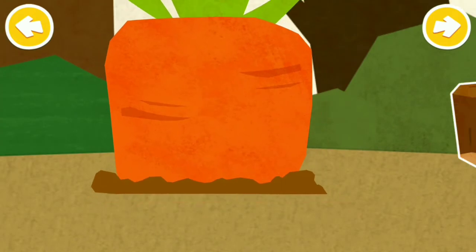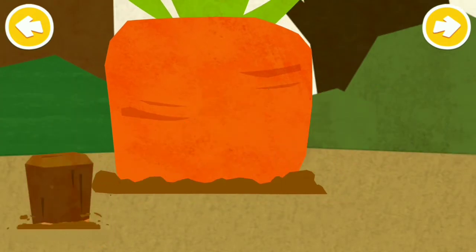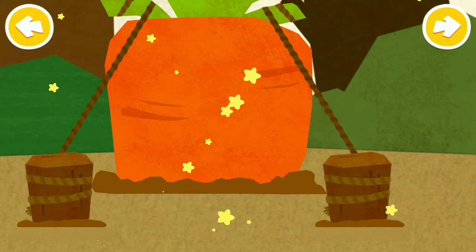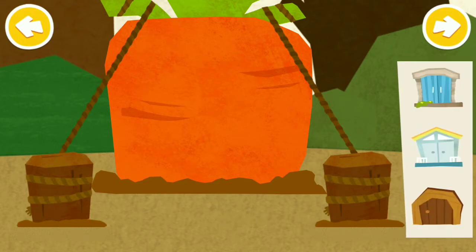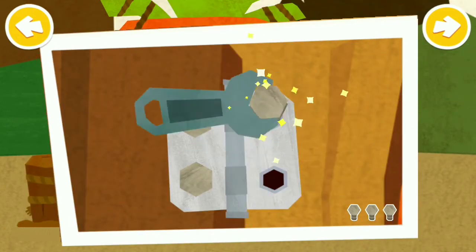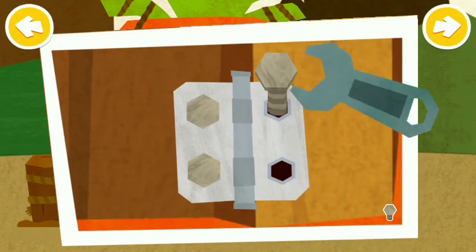Insert the wooden stakes. Install a door and a window. Nice work! Good luck! Let's go.